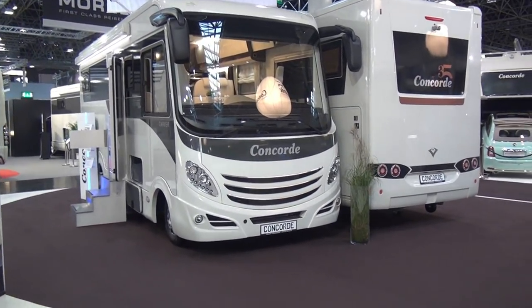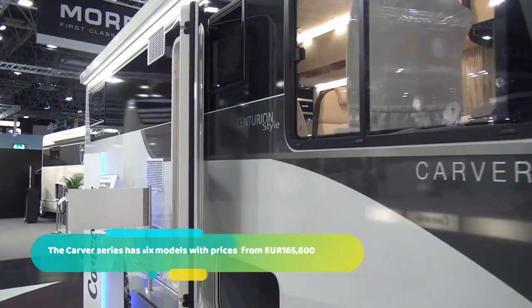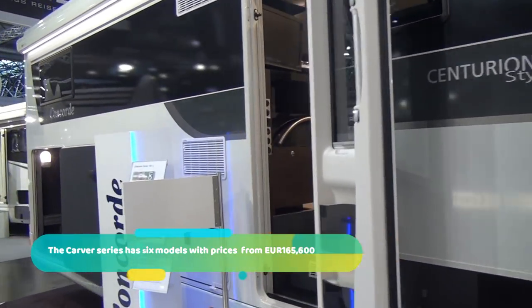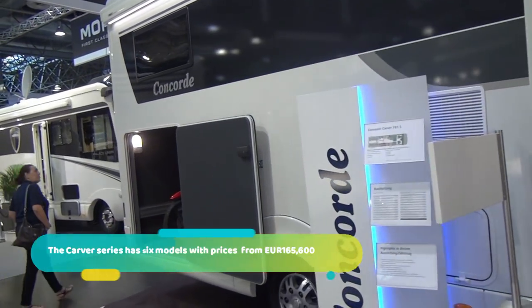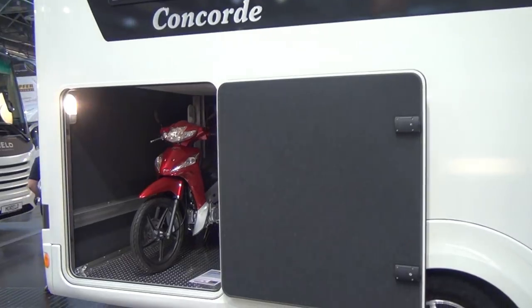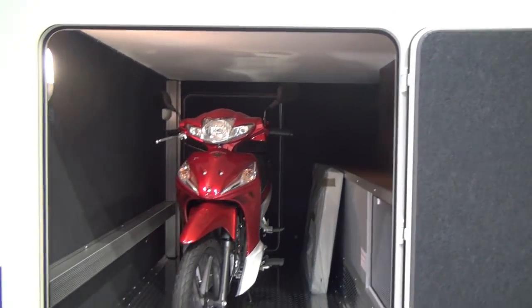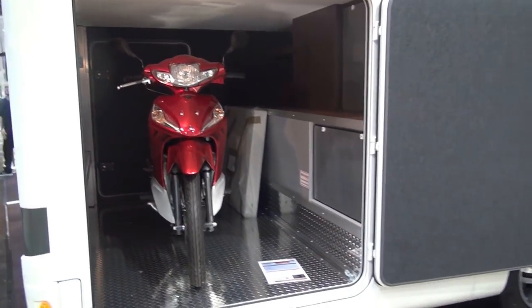This vehicle is a Concorde Carver. It's called a Centurion style and it costs nearly a quarter of a million euros. It has this enormous garage but has a weight of only 250 kilos. Of course you can get plenty of bikes in there — you can get a motorbike or two in there as well.